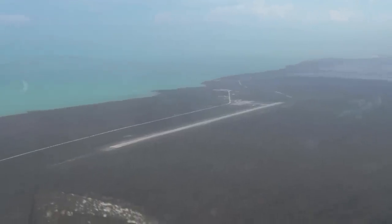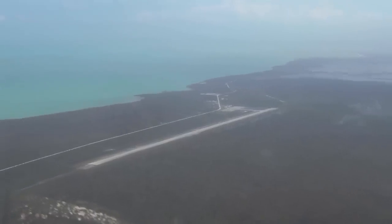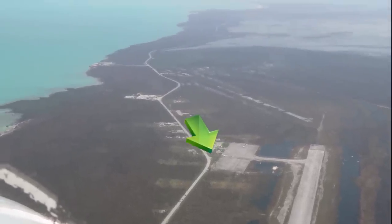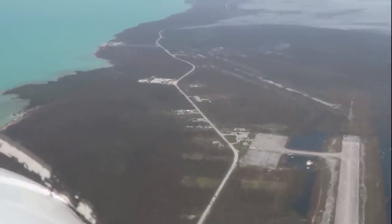Approaching the Treasure Cay Airport, as you can clearly see, the runway is not underwater. It is landable, but there are no reporting facilities at this airport. We watched these two aircraft land and back taxi, despite the reports on the internet.